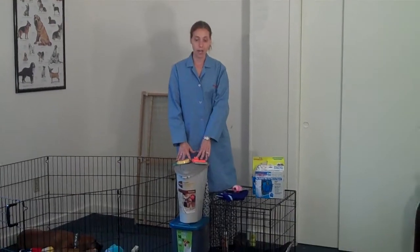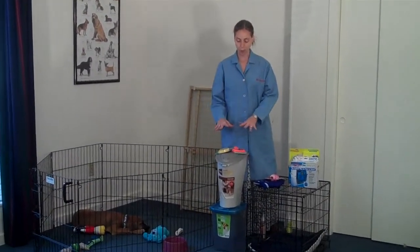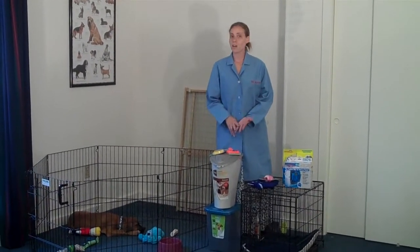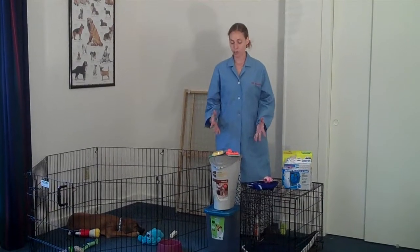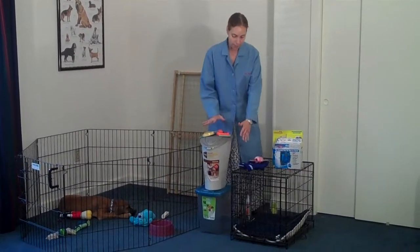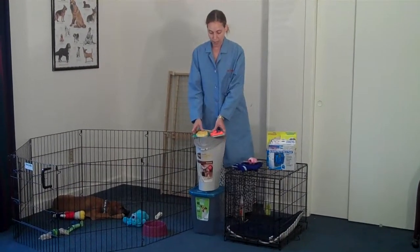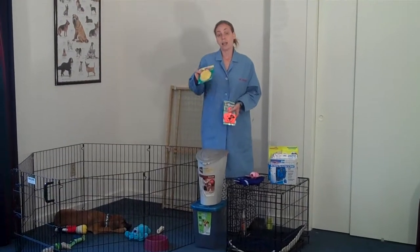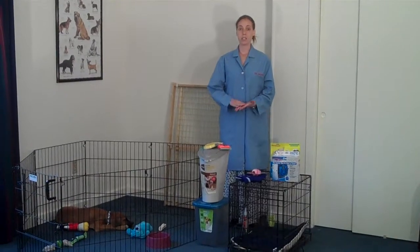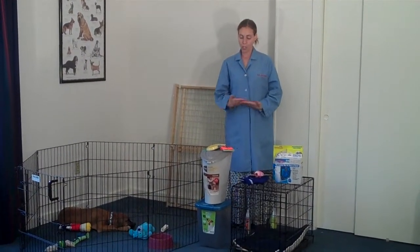The next thing we want to talk about is food storage. Food storage is very important because we don't want the puppy to eat things they shouldn't or get more food than they need, because that could cause GI upset, vomiting, diarrhea, and in the worst case scenario, bloat if they were to overeat. There are various styles of storage bins to keep the food safe. Food clips and a lid for your canned food are also important. Food safety is very important to prevent food-borne bacteria, which can also cause sickness and illness to your puppy.